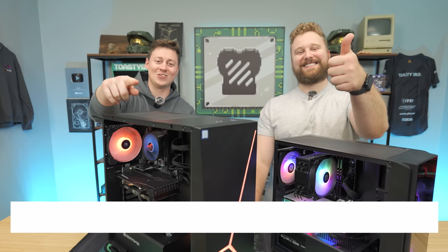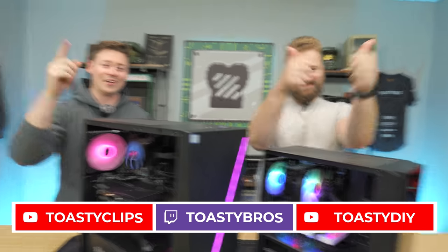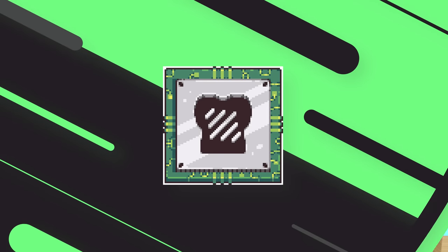As always, we hope you guys enjoyed this video. If you didn't, check out our other two YouTube channels and also our Twitch at twitch.tv/ToastyBros. Do not forget to like, comment, and subscribe — we'll see you guys in the next one, goodbye.